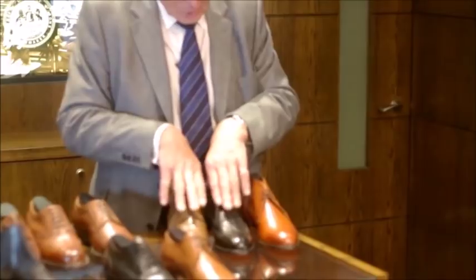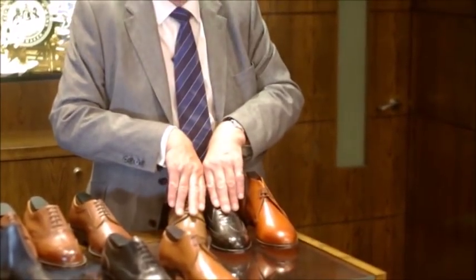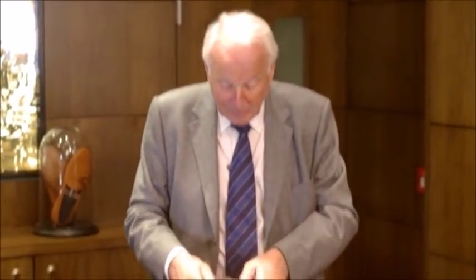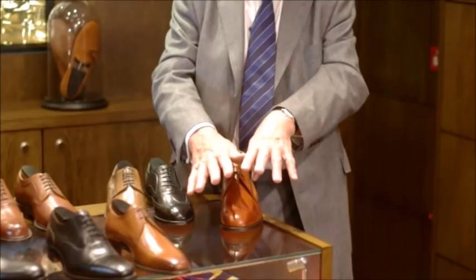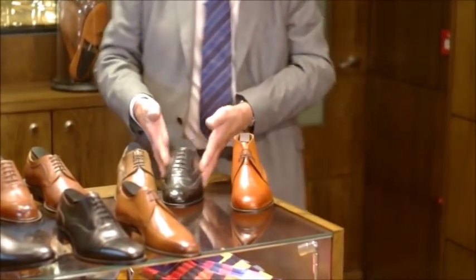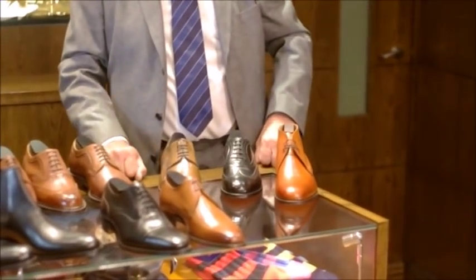You will find that our G fittings are slightly more generous than other manufacturers', but we find that more of a bonus than a hindrance. When you try the chukka boot on sometimes you find it a little restricting through the lace, but once having got your foot down inside the shoe it is equally as comfortable as the classic shoes.